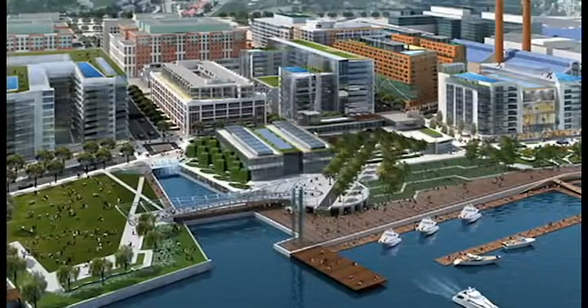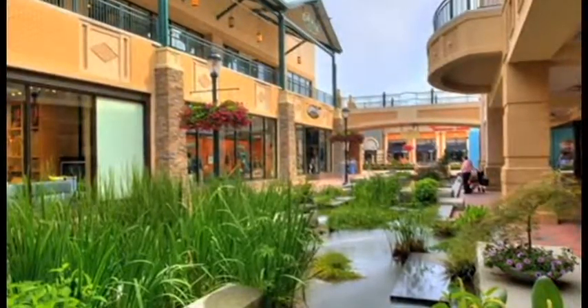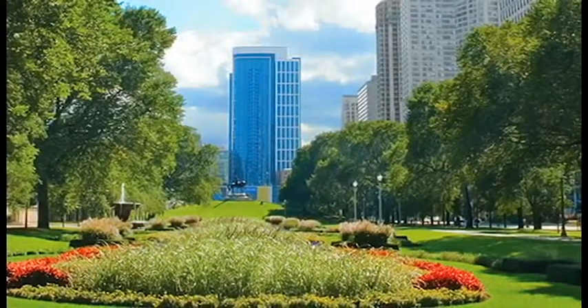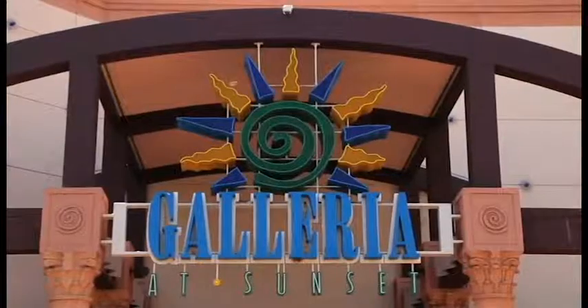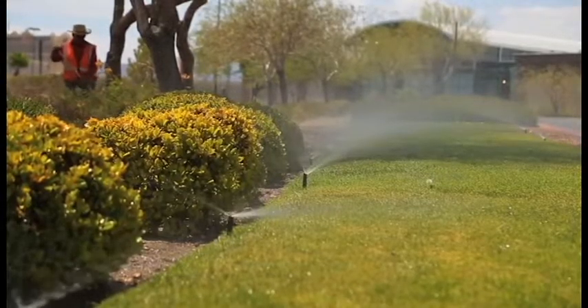Forest City is a national real estate company engaged in commercial development and management, retail properties, residential properties, and different types of commercial real estate all throughout the United States. I am the general manager of the Galleria at Sunset, which is located in the sun-drenched Nevada desert, and it includes a lush landscape environment surrounding our building here despite the high desert temperatures.